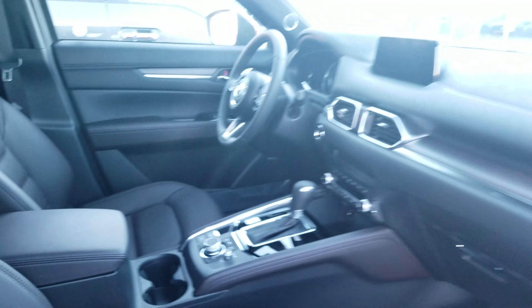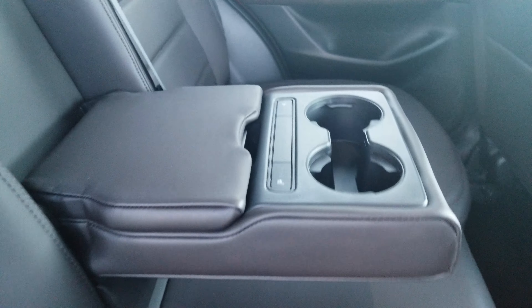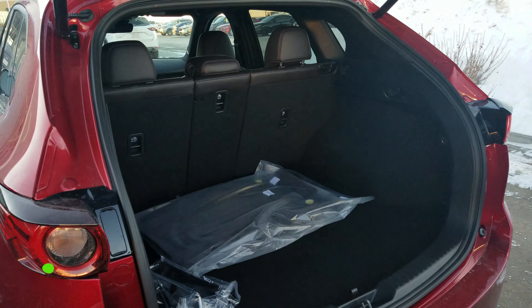If you take it to the back, the back seats are heated, and if you open this up there are two USB charging ports right there. As you can see, there's lots of space in the back of the CX-5.